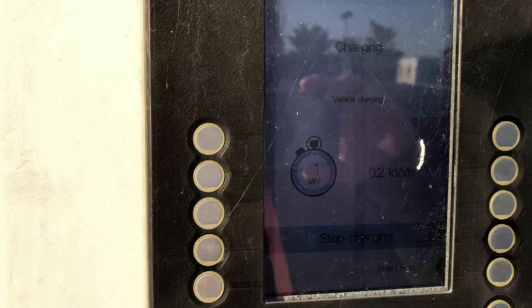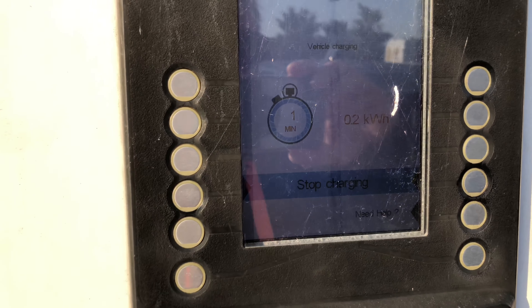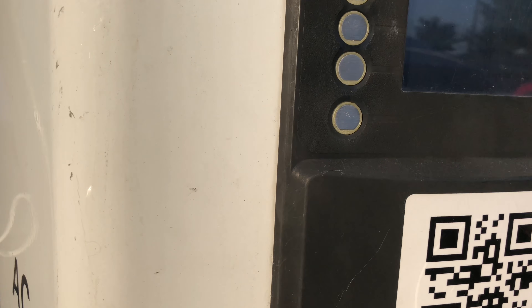It looks like it is charging, very slowly. I'm on the AC one — the DC one's out of action, shock horror. So there you go, made it, charging. Let's see how much I get. I've got about three quarters of an hour here if I need to. Yeah, a little bit of reserve — bit of a squeaky bum moment — but hey, made it.